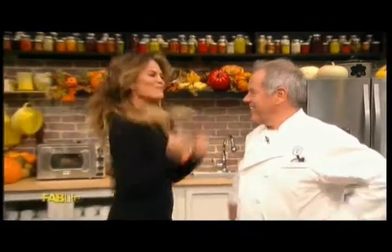Stick around — Chef Puck is showing us some holiday dishes to inspire our Thanksgiving menus. Thank you.